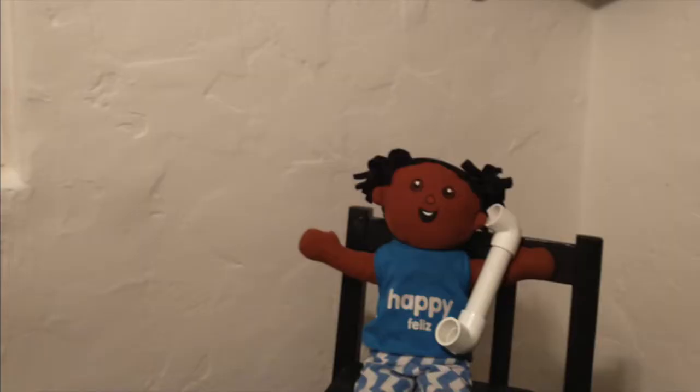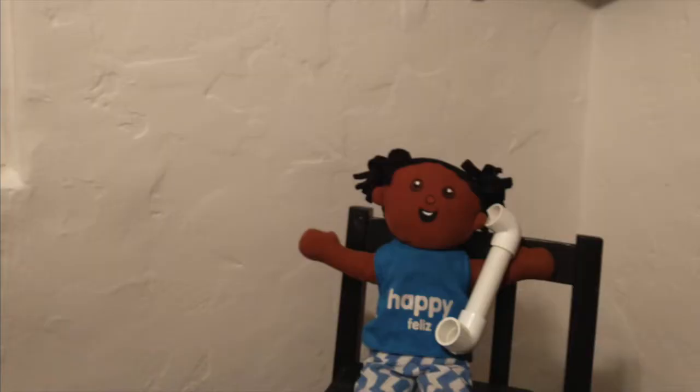Ring ring ring. Ring ring ring. Hello? Hi Felice, how are you today? This is your mommy Angie. Hi mommy. What do you think we're gonna be having for dinner today? I think we're gonna have chicken and mashed potatoes because it smells like chicken and potatoes. What's your favorite kind of dinner to eat?